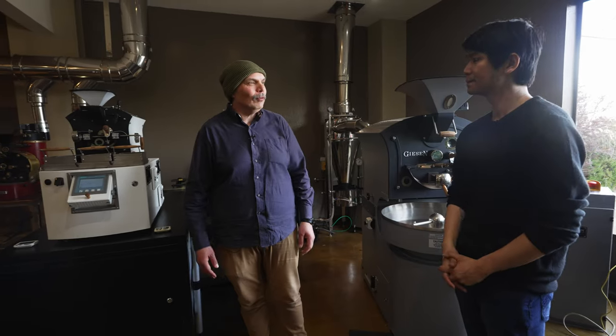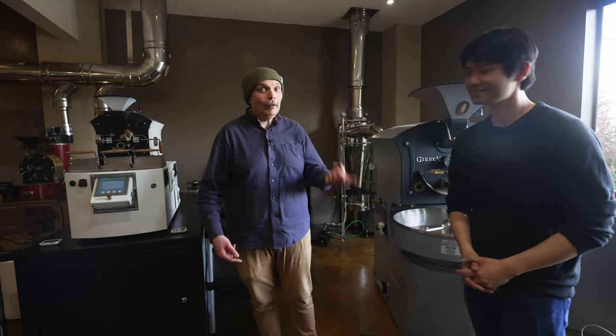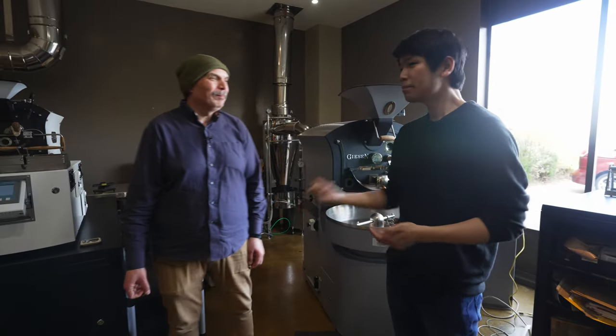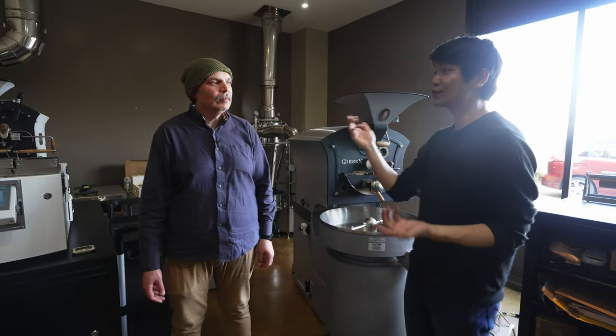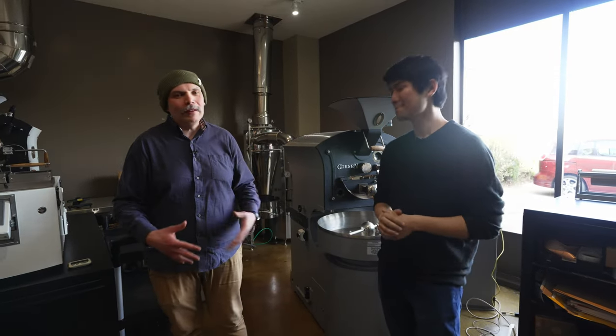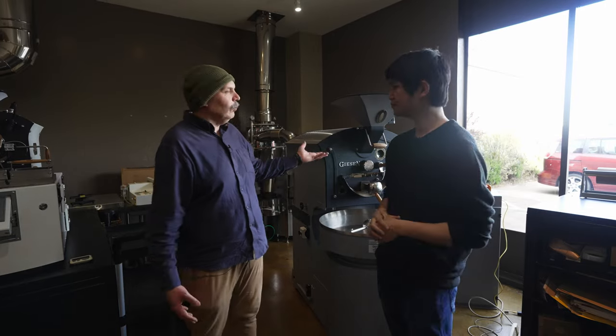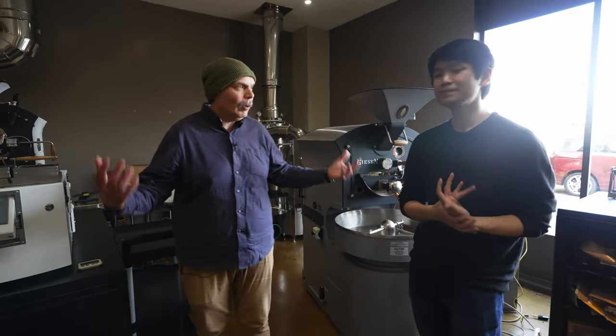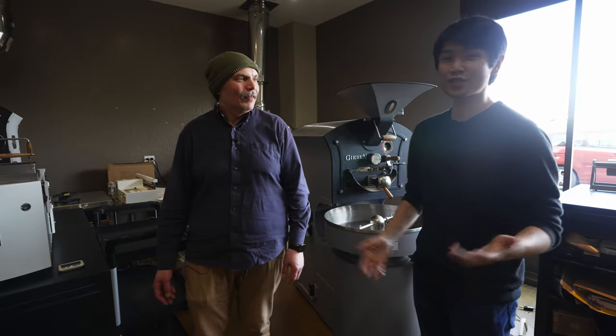I'm usually here as the roaster trainer. So if you come to learn about roasting, it'll be me who's going to torture you — but it's fun. Aside from coffee, we're also kicking off chocolate as well. We did a little video about tasting, and we use these roasters to roast the cacao and make explorations about chocolate.